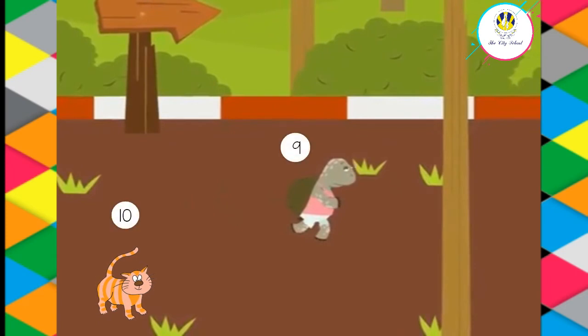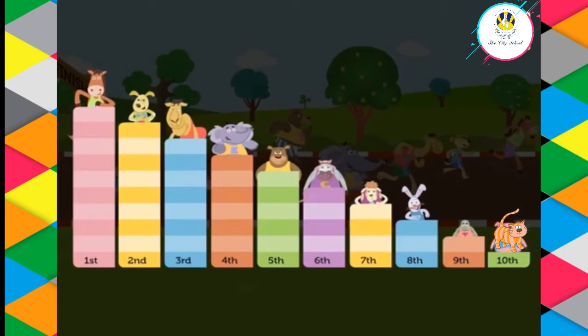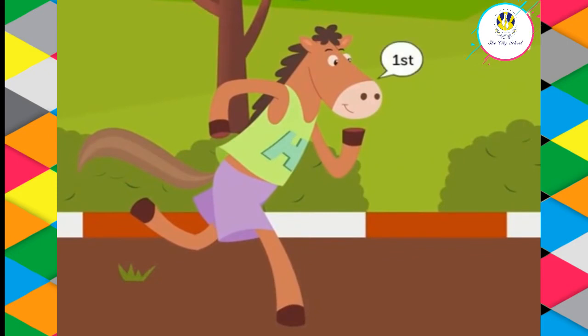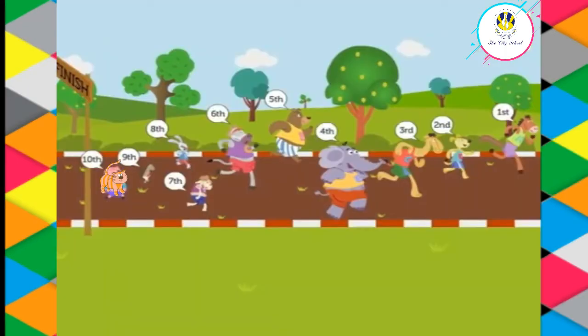With this, the race ends. Now let us look at the winning positions of these animals. Which animal won the race? Well done — the horse won the race as it stood first. Which animal got the fourth position?